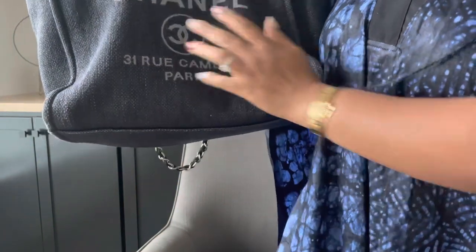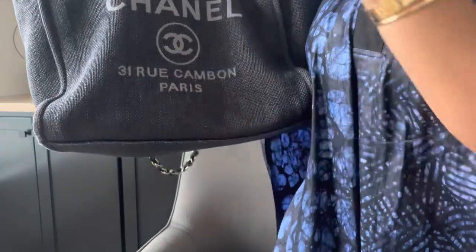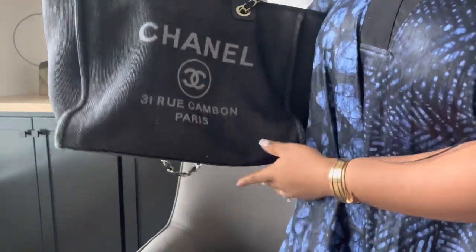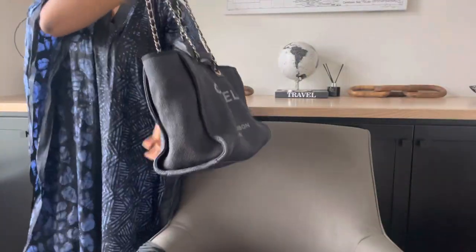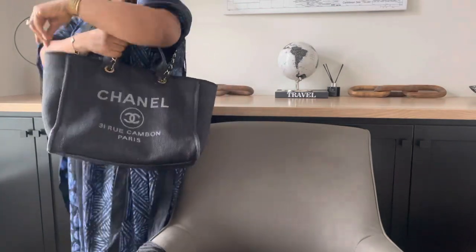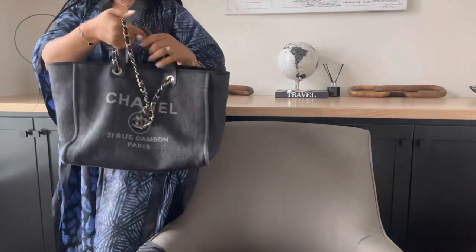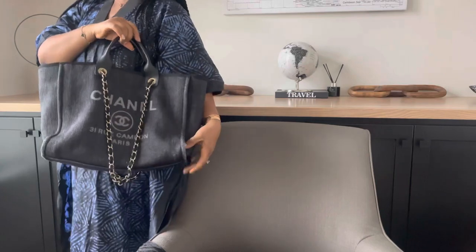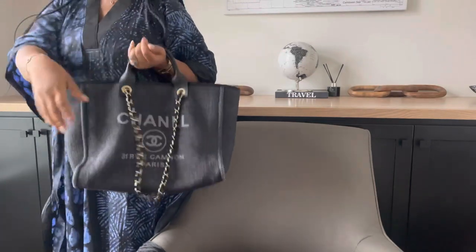Of course the front has Chanel, the logo, and '31 Rue' on it. It's a masterpiece — pretty stunning. Let me scoot back so you can see it; it's absolutely gorgeous. If you wanted to leave the straps in the front, you can carry it that way too. I really look at this as jewelry — it just adds something. You can carry it like that.